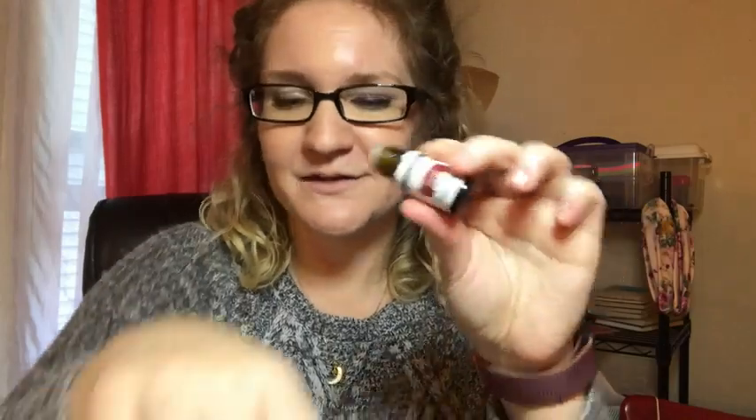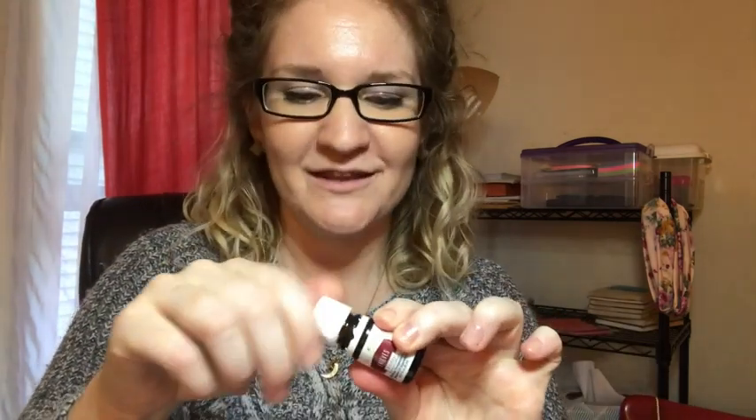And to me it smells like fall. It smells like spices that you would bake with, and I really like this smell.